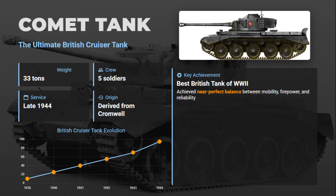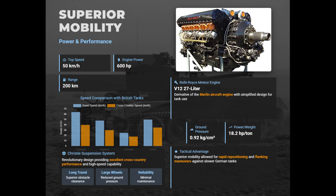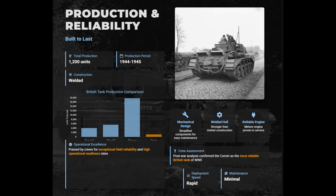The British A34 Comet entered service in late 1944 and was the peak of British cruiser tank design. Based on the Cromwell, this 33-ton tank mounted the powerful 77mm high-velocity gun — a lighter, refined version of the 17-pounder — capable of defeating late-war German armor. Powered by a 600-horsepower Rolls-Royce Meteor engine, it reached speeds of around 50 km/h with excellent cross-country mobility. Its welded hull, five-man turret, and compact profile gave it outstanding reliability and battlefield efficiency. About 1,200 were built before the war ended, which limited its overall impact.